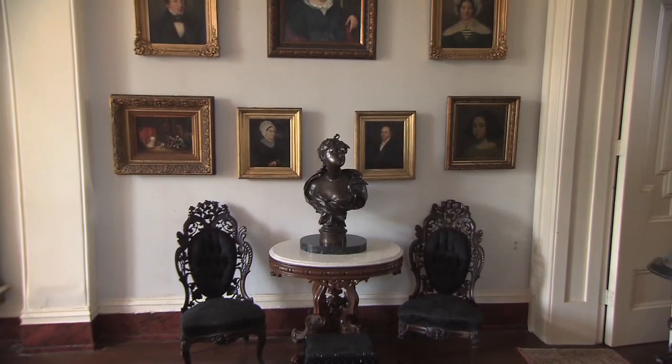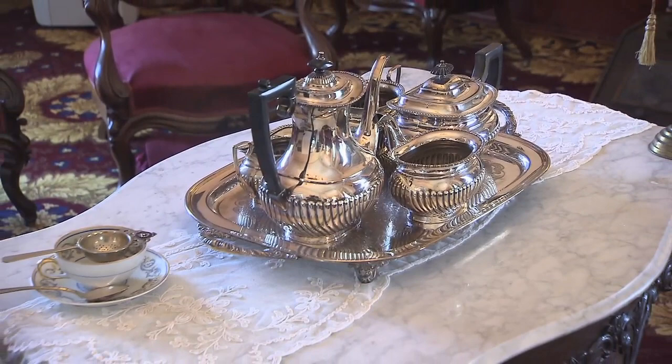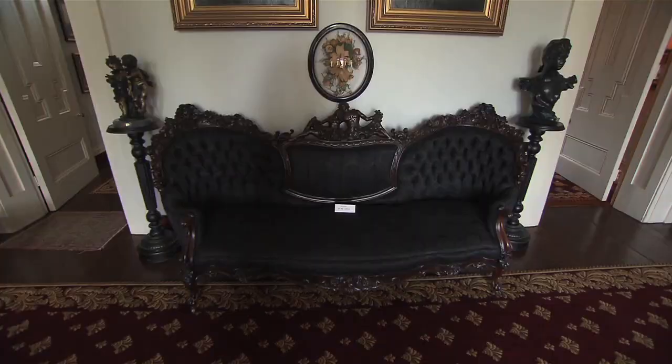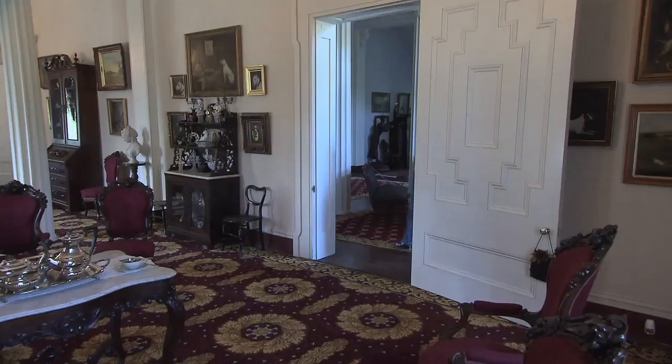These pieces are pieces that we brought into the house to show what would be representative of what George and Sally would have had in the day. You might find this sofa interesting, because it's made by a very famous cabinetmaker of the day, John Henry Belter. And what makes it so special is that it was actually carved by Belter himself.